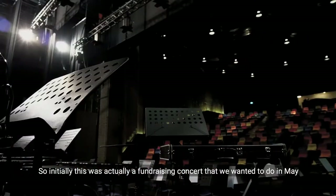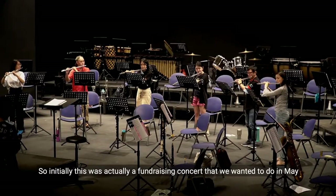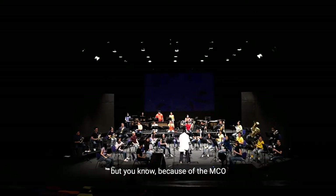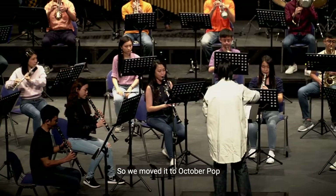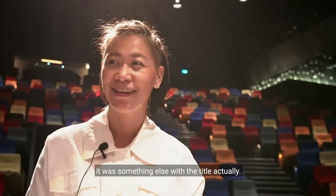So initially, this was actually a fundraising concert that we wanted to do in May. But because of the MCO, we couldn't materialise the wish. So then we moved it to October Pop. It was something else with the title, actually.